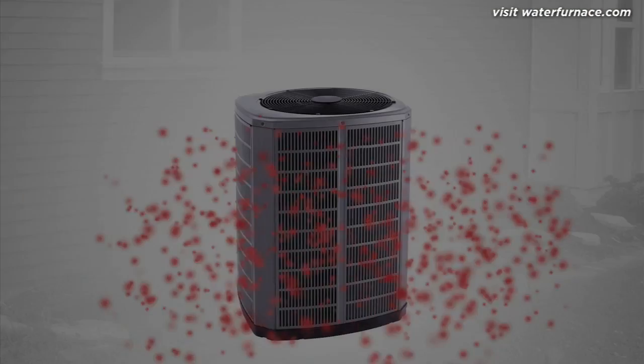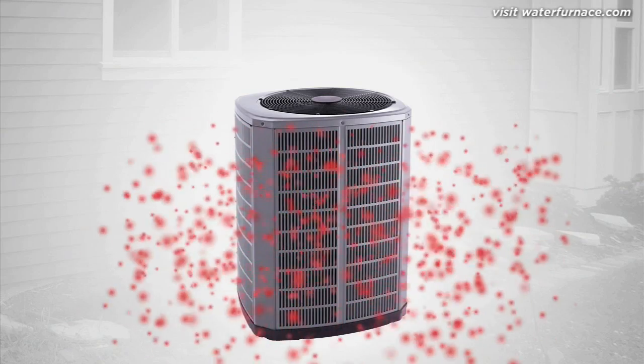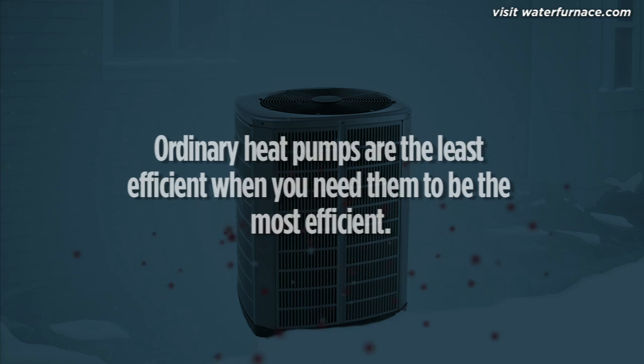To warm your home, an ordinary heat pump reverses to collect outdoor heat from the air and move it indoors. Unfortunately, as winter temperatures drop, there's less and less available heat to collect. Again, the exchange process becomes harder and the heat pump becomes less efficient at exactly the time you need it to be the most efficient.